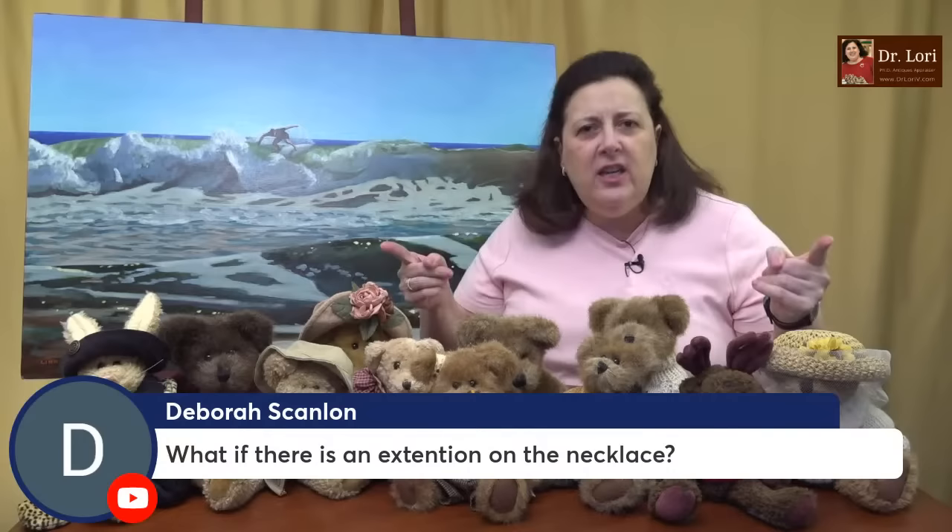What if there's an extension on the necklace? Deborah, then you measure the necklace without the extension and measure the extension separately. When you list or document it, you say 'I have an 18-inch necklace with a three-inch extension,' because that extension can actually be put onto a different necklace.